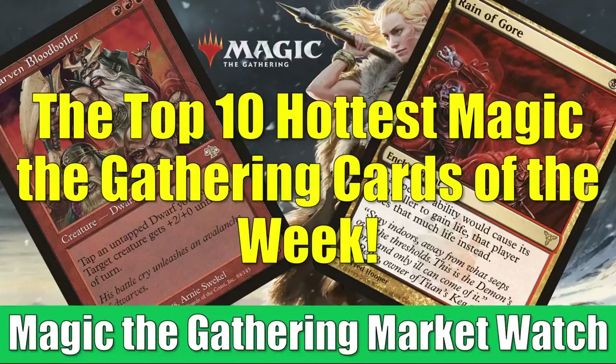We're going to look at our top 10 cards based on two pieces of criteria. The first is percentage increase of value. The second is an increase in sales. We want to see these cards changing hands, not just an increase in asking price. That's going to help us filter out market manipulation.